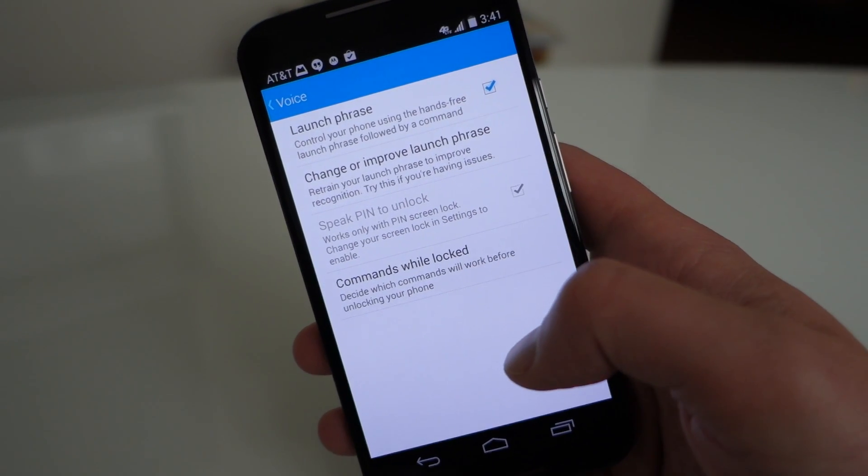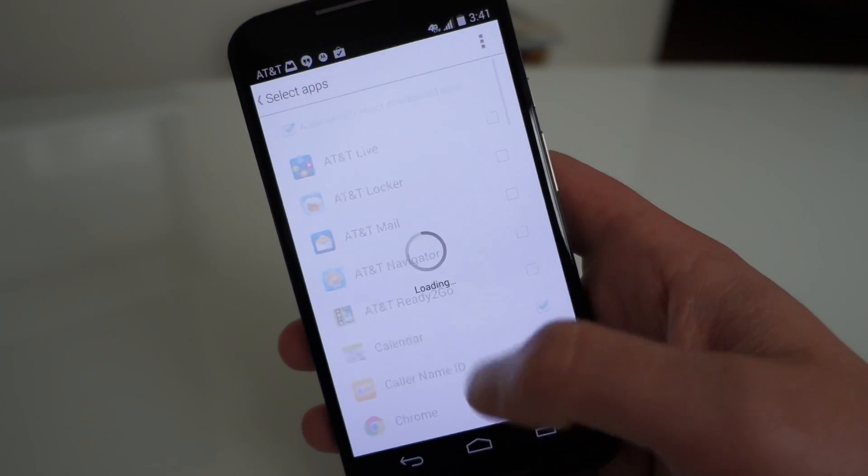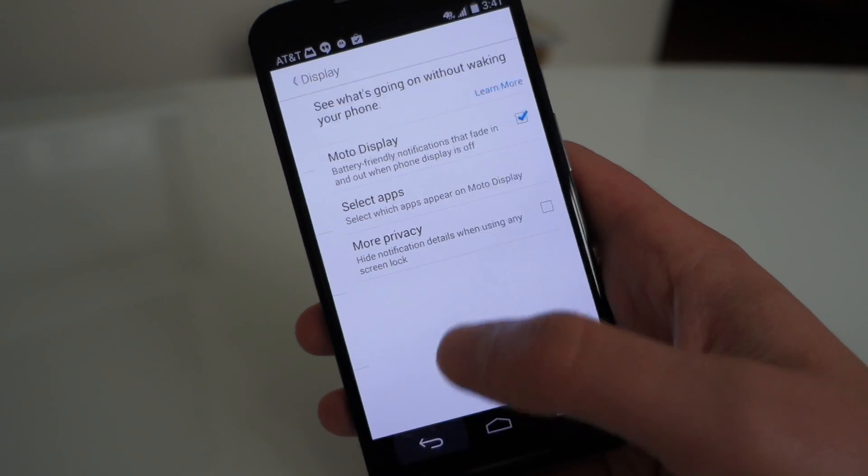Here's Voice — this is where you can change your launch phrase if you'd like. And here is Display, where you can select which apps show up and things like that. There's some more customization there, but basically this stuff is pretty familiar — it's just all been rebranded.